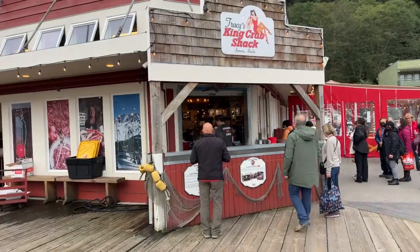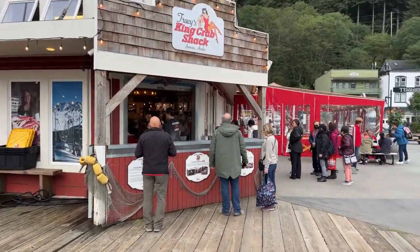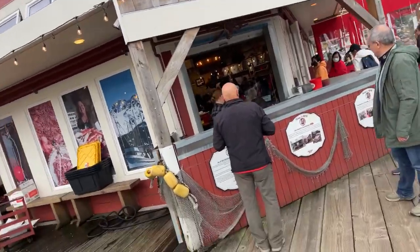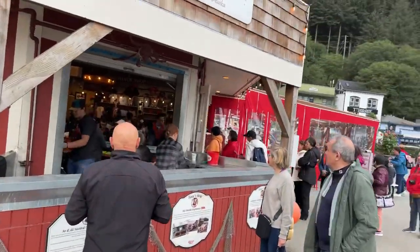I hope you're still there. We've walked over to Tracy's Crab Shack now. If you can believe it, the ship's Wi-Fi had opened up on mine, even though I had Wi-Fi shut off. It turns it on somehow, or my phone does automatically.